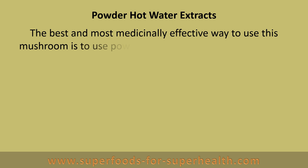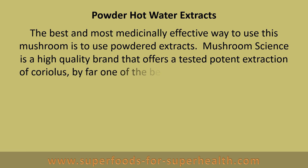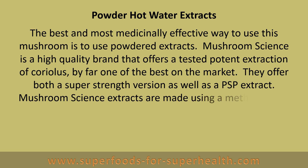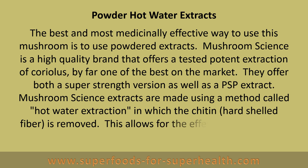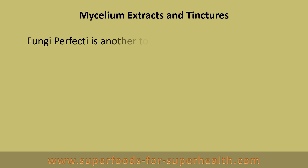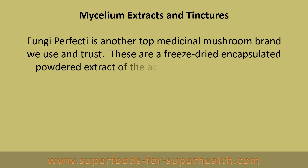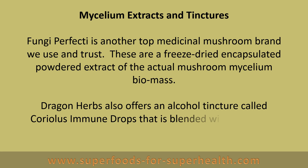The best and most medicinally effective way to use this mushroom is to use powdered extracts. Mushroom Science is a high quality brand that offers a tested, potent extraction of Coriolis, by far one of the best on the market. They offer both the super strength version as well as a PSP extract. Mushroom Science extracts are made using a method called hot water extraction, in which the chitin hard-shelled fiber is removed, allowing for the effective extraction of polysaccharide concentrates. Fungi Perfecti is another top medicinal mushroom brand, offering freeze-dried encapsulated powdered extract of the actual mushroom mycelium biomass. Dragon Herbs also offers an alcohol tincture called Coriolis immune drops that is blended with wild reishi mushroom.